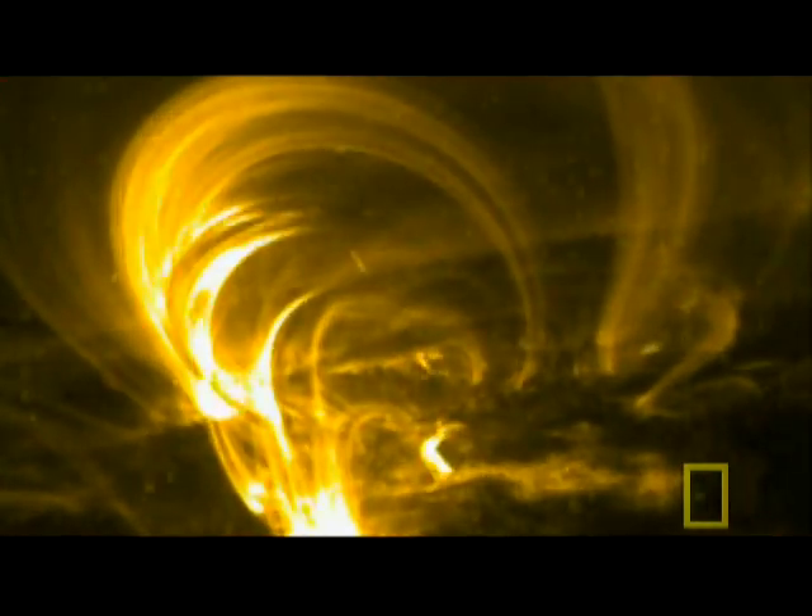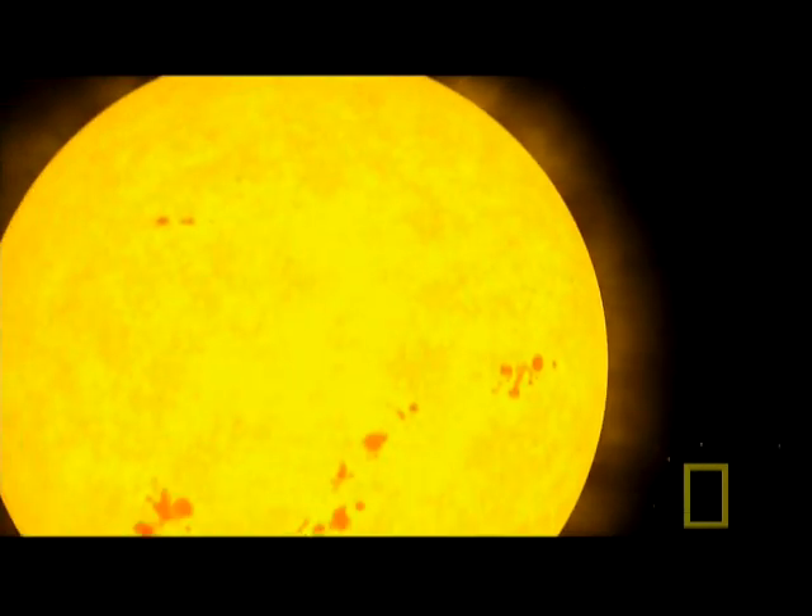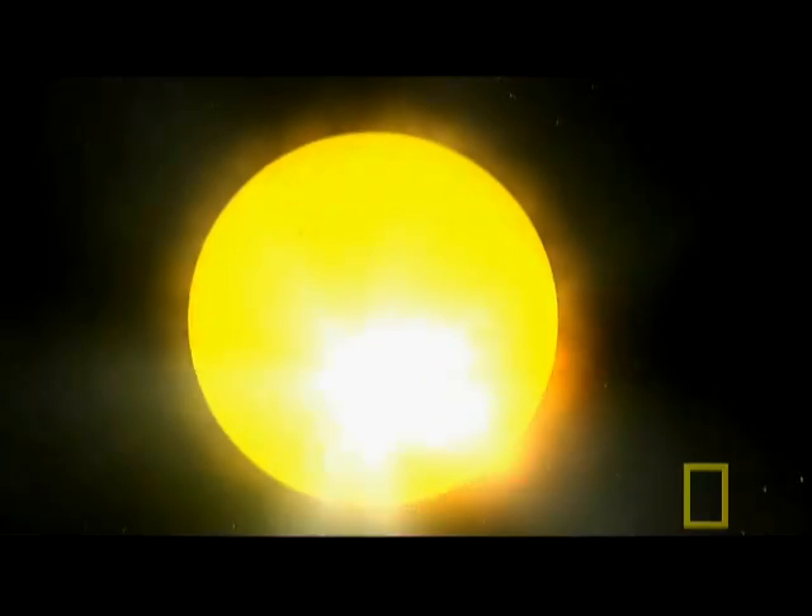Solar storms are caused by lines of magnetic force ripping through the Sun's gaseous surface and snapping, spewing out hot gases and a fierce stream of charged particles — the most powerful type of what's called solar wind.